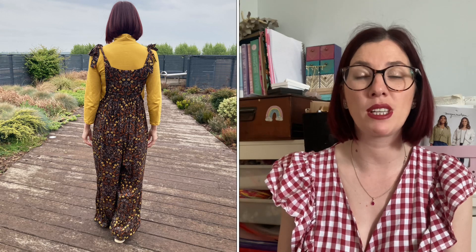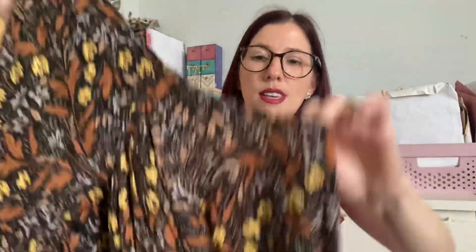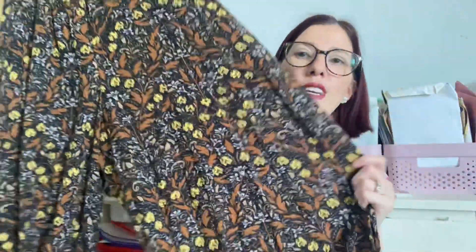For day one I chose my By Hand London Leo dungarees — I've got several pairs but haven't been reaching for them lately — paired with a Freya top, which is a Tilly and the Buttons pattern. The dungarees are made in a viscose twill from Rainbow Fabrics. They're a really oversized fit with a bib front and bib back, a lovely tie detail, a gorgeous scoop on each side, and gathered fabric at both the front and back bib. They're super wide and really comfortable, with elastic at the ankles.